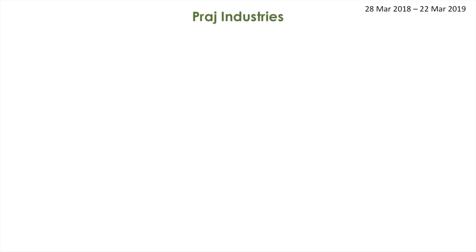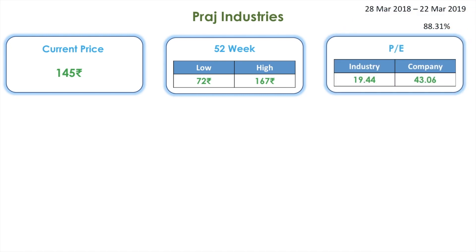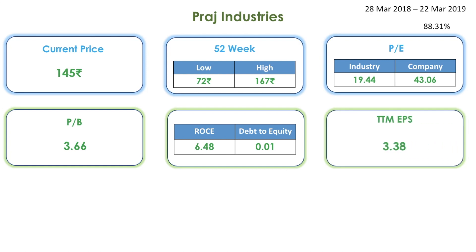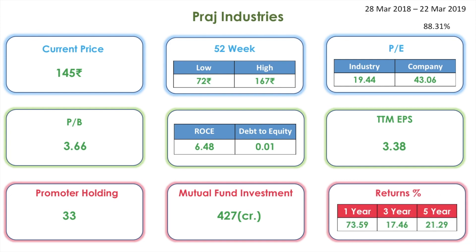Next one on the list is Praj Industries. The stock has given a return of 88.31 percentage for the time frame of 28th March 2018 to 22nd March 2019. Its current share price is 145 rupees. The 52-week low is 72 whereas the high is 167. The industry PE is 19 whereas the company PE is 43. The PB is 3, the ROCE is 6, and the debt to equity is 0.01. The TTM EPS is 3.38. The promoter holding is 33 percentage and 427 crores has been invested in this stock by many mutual fund schemes. Returns for one year: 73 percentage, for three years 17 percentage, and for five years 21 percentage.